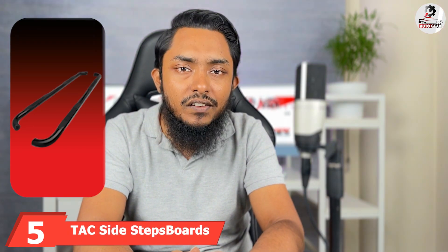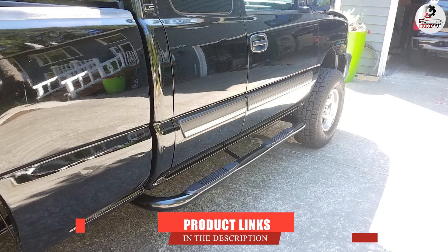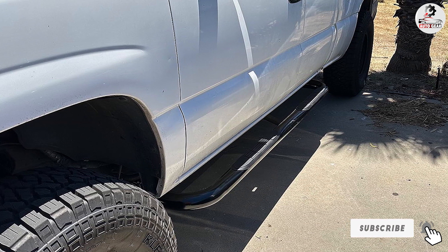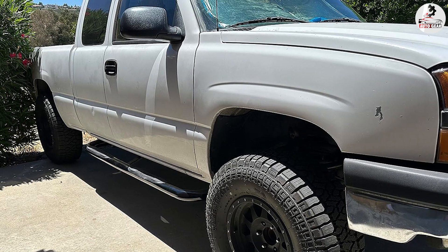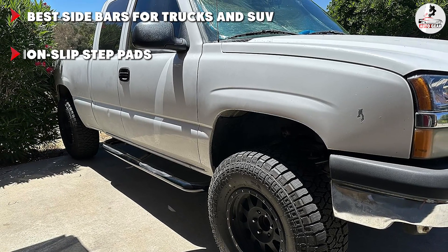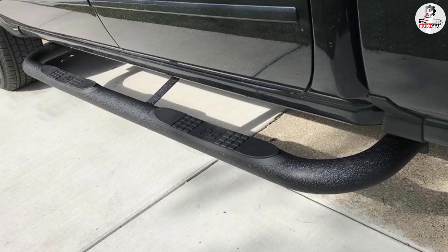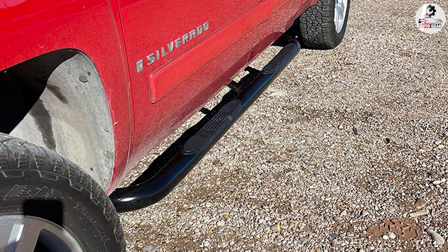Finally, the number 5 position is held by Tech Side Steps. These 3-inch round tube sidebars are one of the most popular on the market because they fit more than 200 vehicle models of America's trucks and SUVs — making them my number one choice for SUV side running boards. They are made of ultra-strong heavy-duty powder-coated steel round tube, with marine-grade stainless steel that is highly resistant to rust. They also feature non-slip UV-resistant step pads for enhanced durability and safety. I especially love the high-end design with a luxurious mirror-polished black powder coating finish.